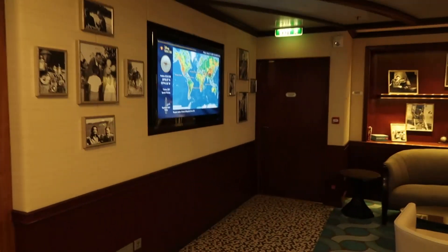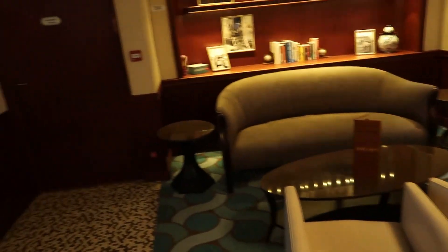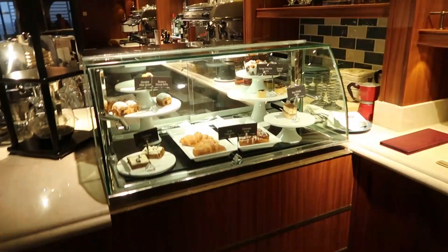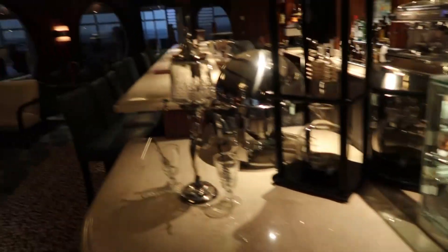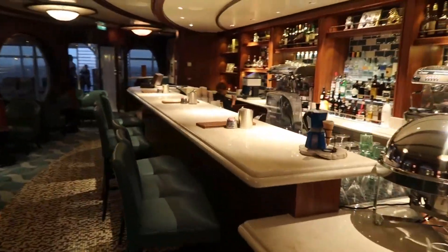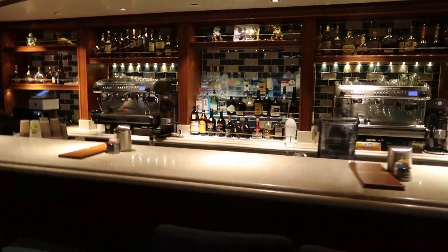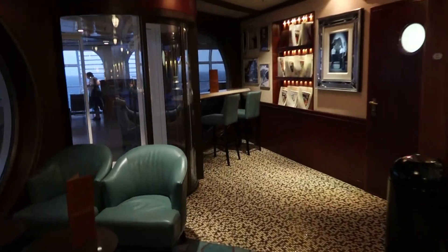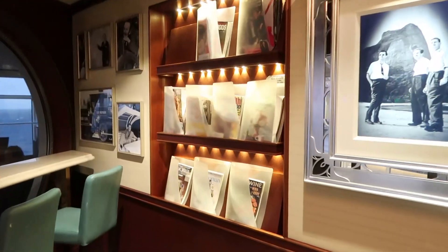We're going to step into Cove Cafe. This is an adult-only coffee shop. You can just sit here and relax and grab yourself a cappuccino, whatever you need. We also have some pastries here. I believe you have to purchase everything here. We also have a bar in here. Just a good, quiet place to go.